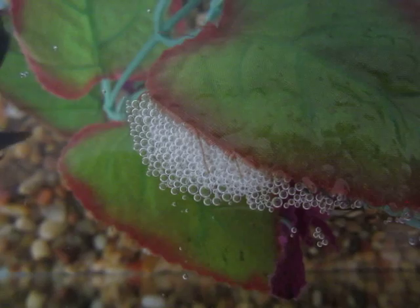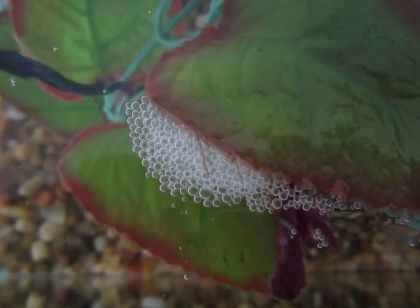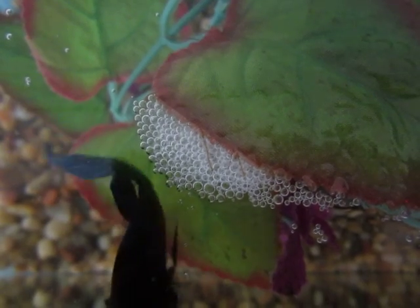Also, as you can see, my betta fish is getting more aggressive around the bubble nest because he would be putting his offspring in if he was going to breed. So they can become more aggressive when they have a bubble nest, like my betta fish does.